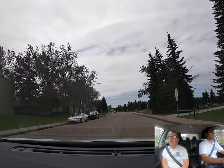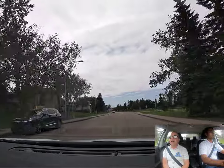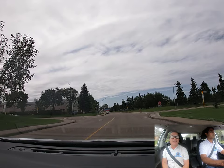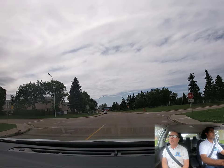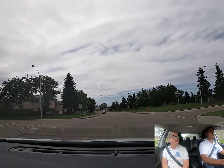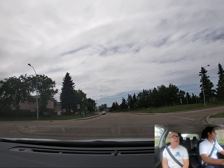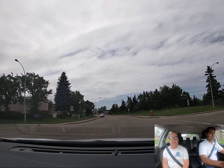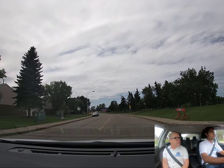We have a four-way stop coming up here. As you can see, there's a sign underneath the stop sign telling you it's a four-way stop — that means every corner has a stop sign. The way it works is whoever stops first goes first. If two people arrive at the same time, the person to the right of the other one goes first.